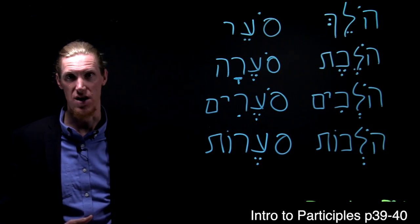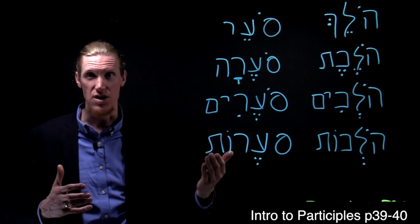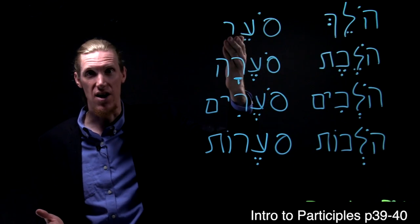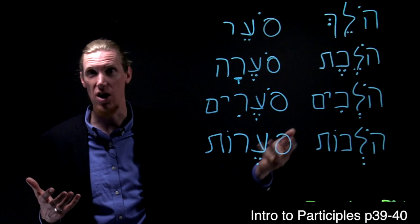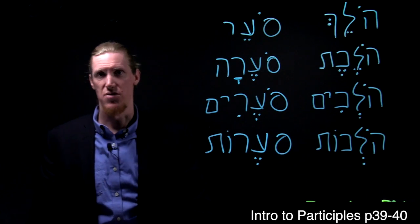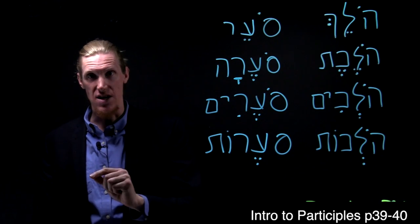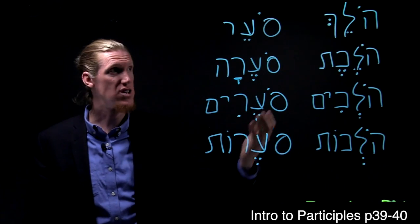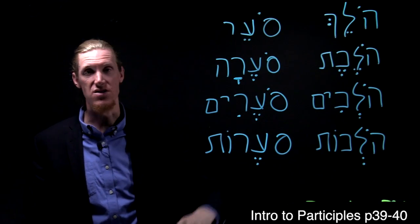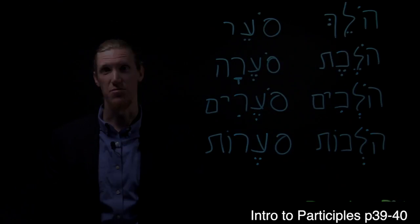In the book of Jonah, chapter one, the sailors are in the midst of this storm and they describe the storm using this delightful phrase: the sea is holach visoer — the sea itself is walking and storming. When you're working with participles, the easiest place to start is just by adding the English '-ing' to the end of the root meaning. This root means 'to walk,' just add -ing: walking. This root means 'to storm,' add -ing: storming. And that's the Hebrew participle.